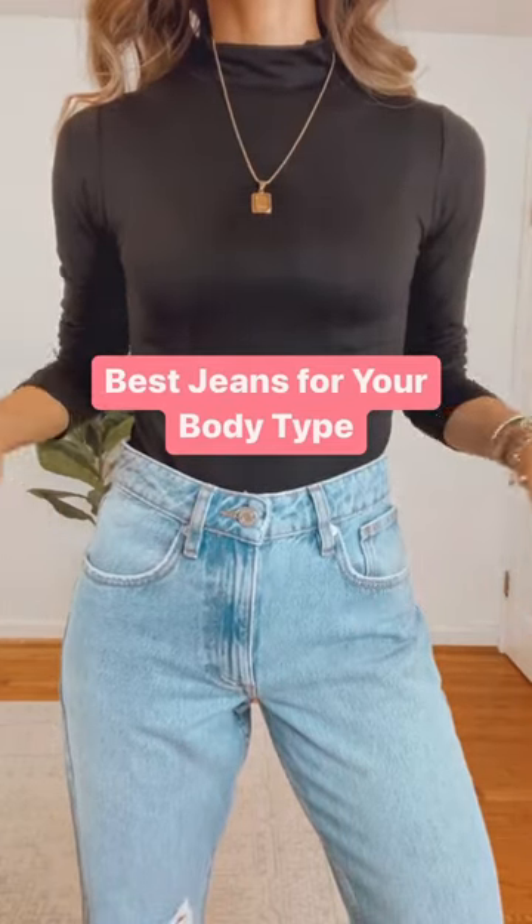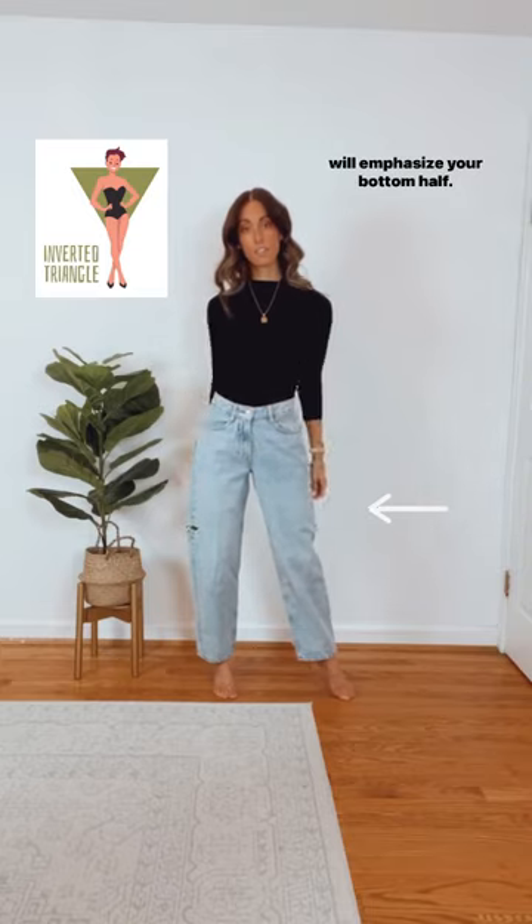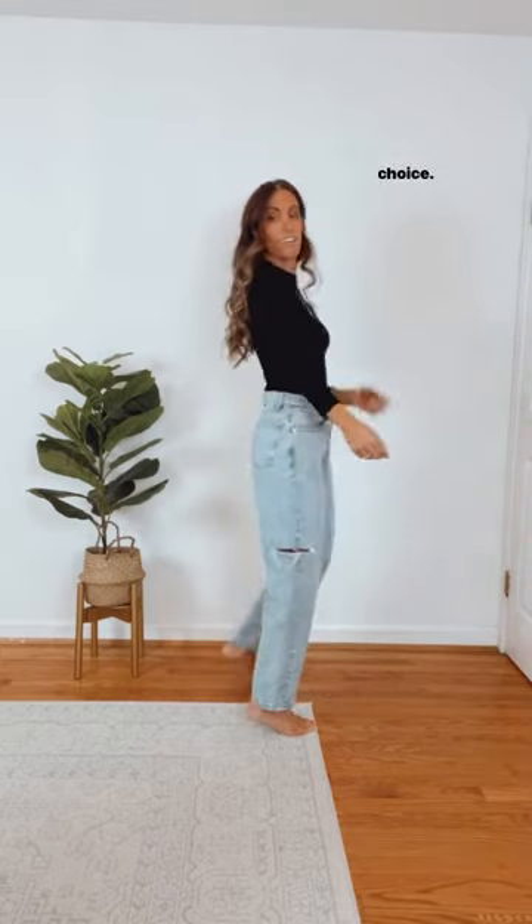The best jeans for your body type. If you're an inverted triangle, consider a pair of jeans that will emphasize your bottom half. Jeans with pocket detailing or embellishments are an amazing choice.